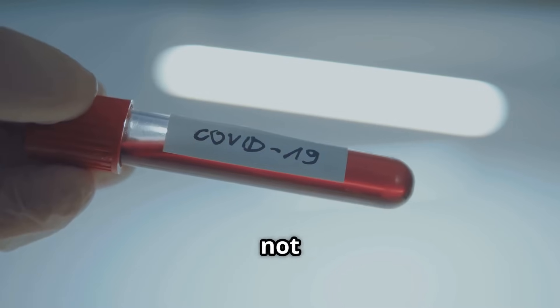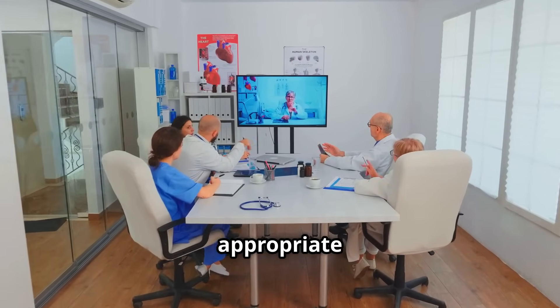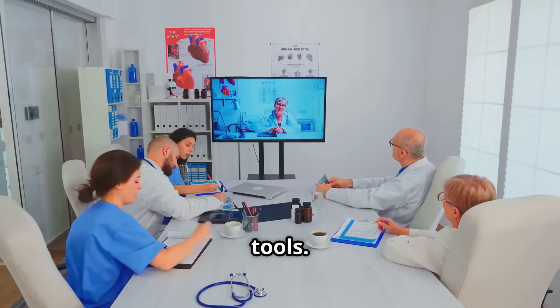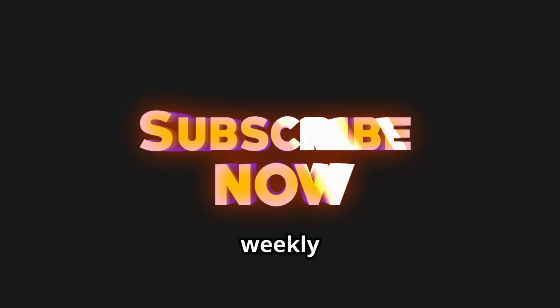Remember, this content is for educational purposes only and does not constitute medical advice. Clinicians should always consult appropriate guidelines and specialists when implementing new diagnostic tools. Thanks for watching — make sure to subscribe and follow for more topics and lectures by visiting our playlists and weekly podcast.